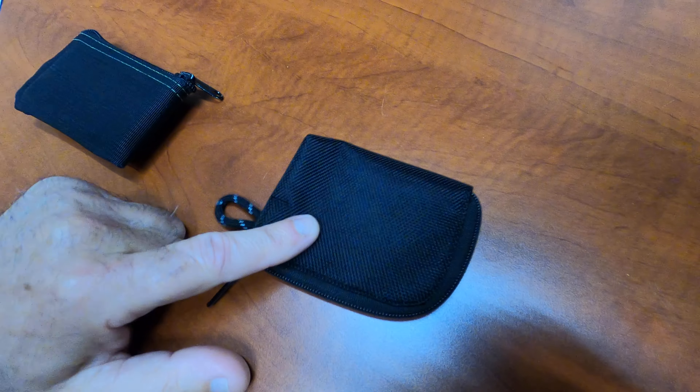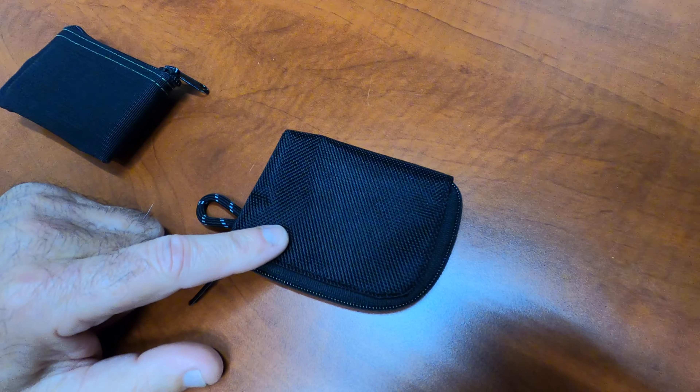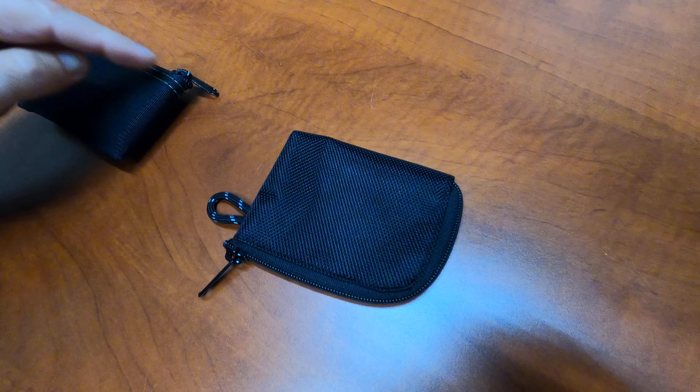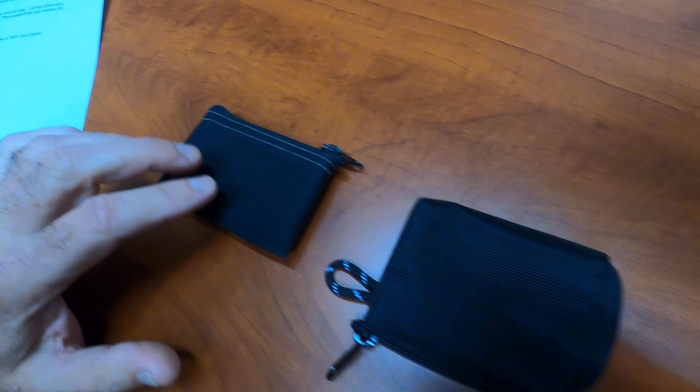You want to know what this is? This is the corner zipper pouch. Why would you call it a corner zipper pouch? Because the zipper goes around the corner. It doesn't go to the edge like the original version, and we still sell that. It's awesome.